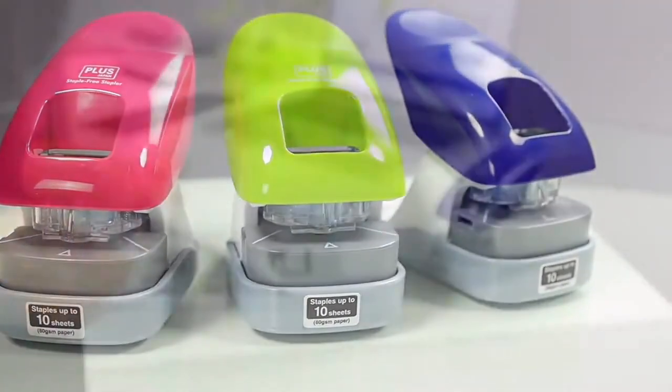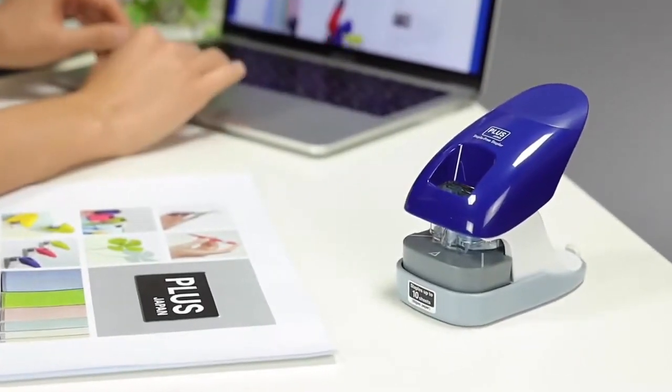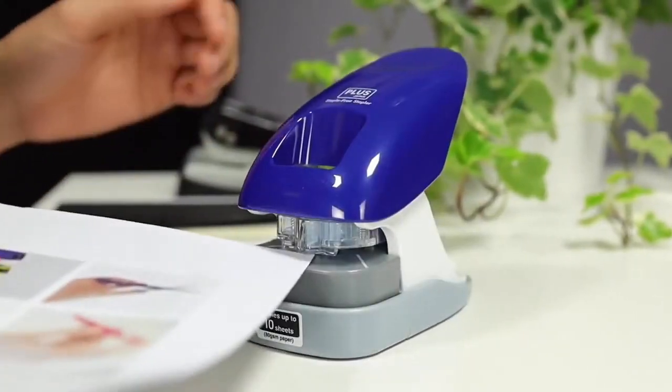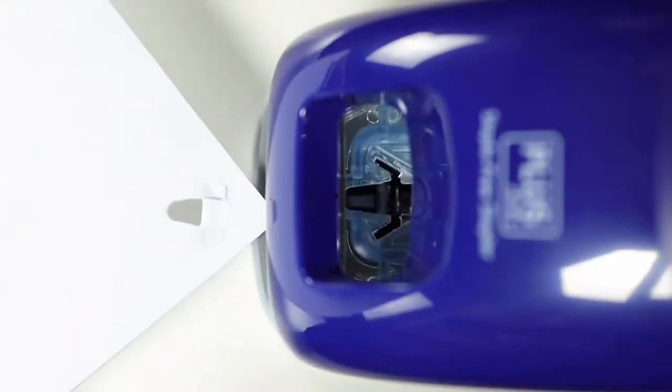Dealing with an empty or jammed stapler is irritating, but the staple-free stapler solves that. It creates a staple out of the punched paper itself, working with up to 10 sheets and being environmentally friendly — win-win.